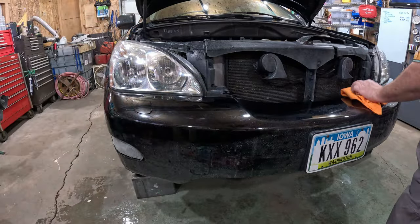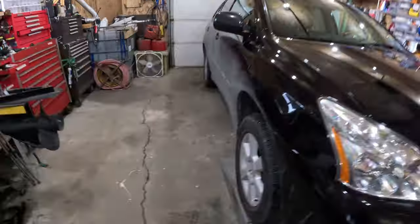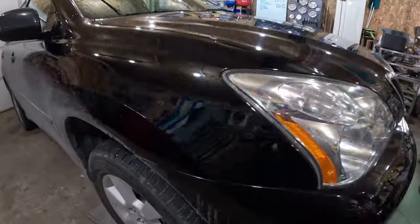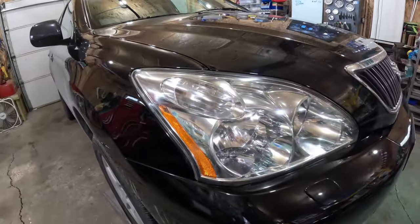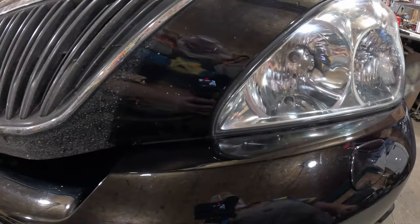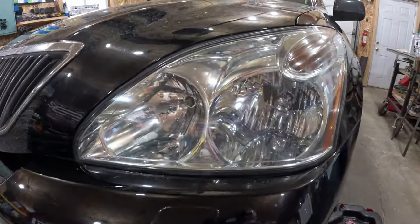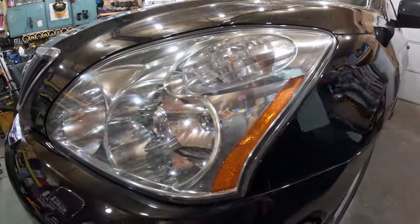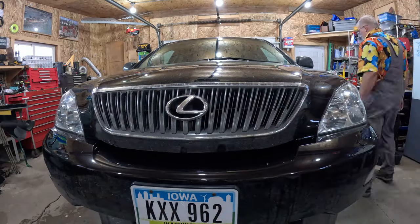It doesn't take very long to do this — I probably spent 20 minutes to do both headlights. Look at that — just night and day difference in the appearance of the car. When the plastic is all yellowed and looks nasty it just makes the whole car look cheap. Between that and a set of good wheels and tires, the rest of it can be patinated out — it makes a heck of a difference.